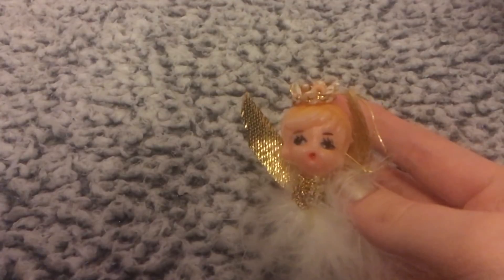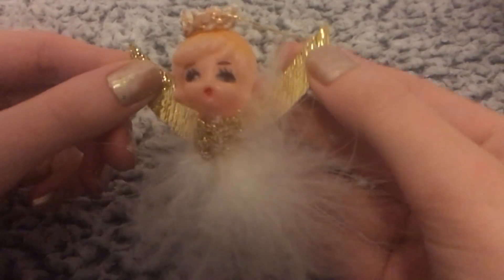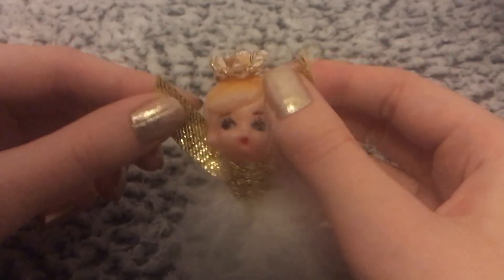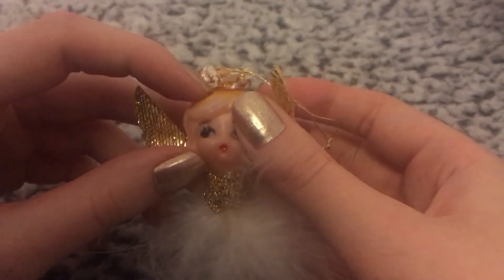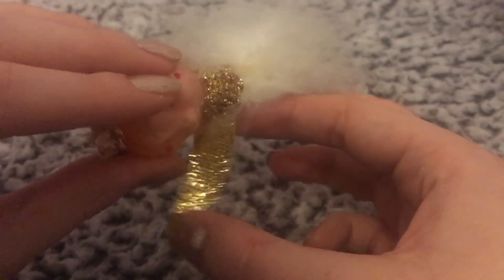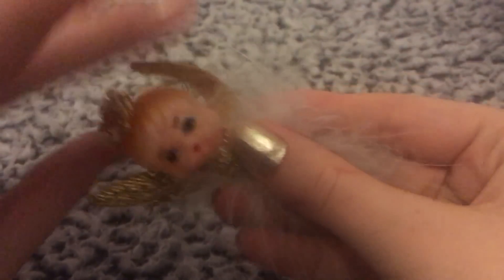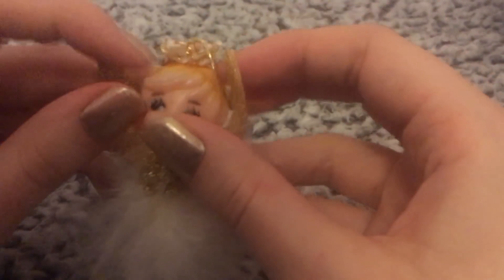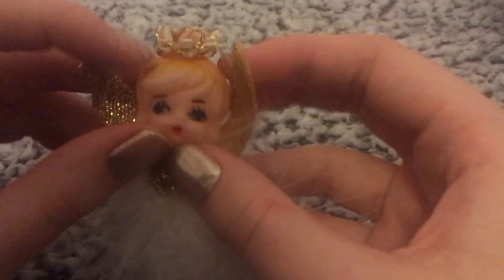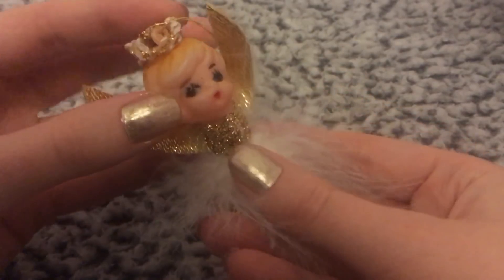There are some really weird decorations in here. Look at this — this is just plain creepy. So this is an angel with a doll's head — it's got a plastic doll's head and these little wings and feathers. But it looks really old and creepy.